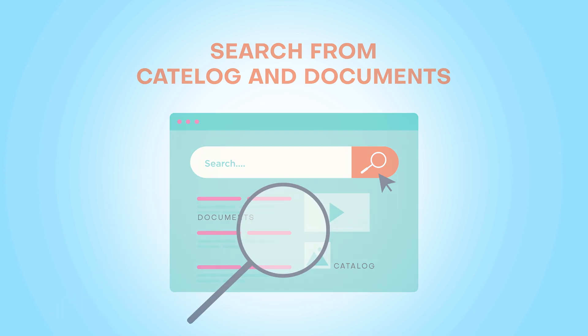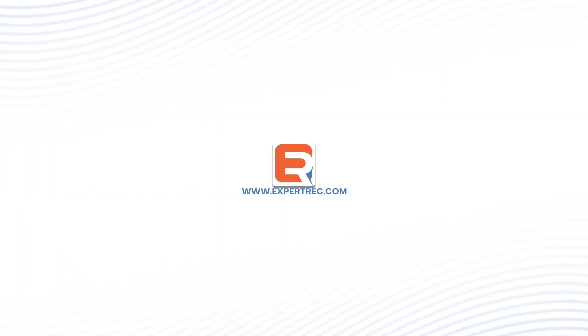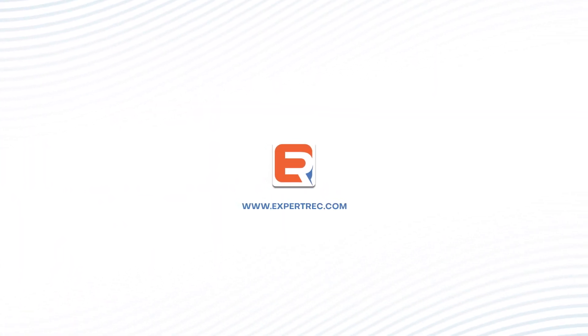With a bad search function, customers may struggle to find what they're looking for and become frustrated, leading to a negative user experience and potential loss of sales. Install ExpertRec's smart search to increase your revenue and grow your business.